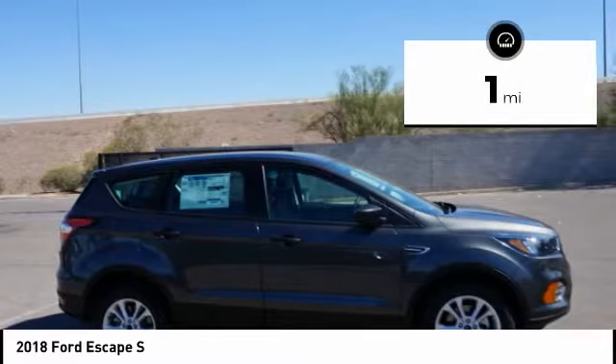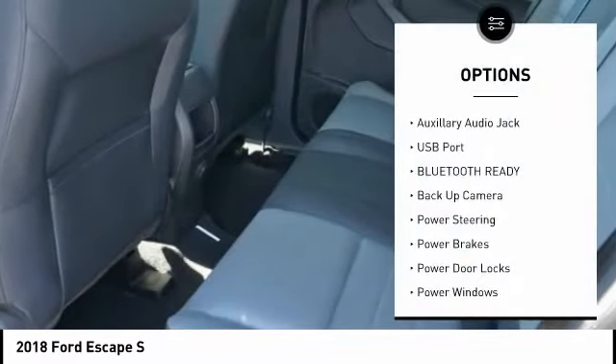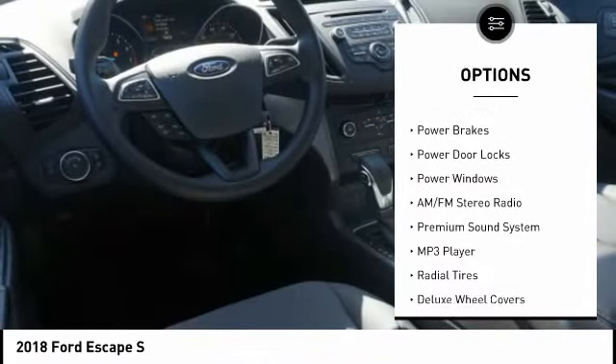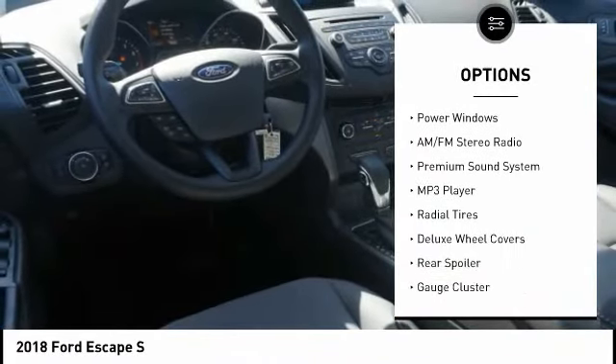This vehicle has less than 100 miles. Here are some of this vehicle's great options: steering wheel audio controls, backup camera, traction control, anti-lock braking system, air conditioning.